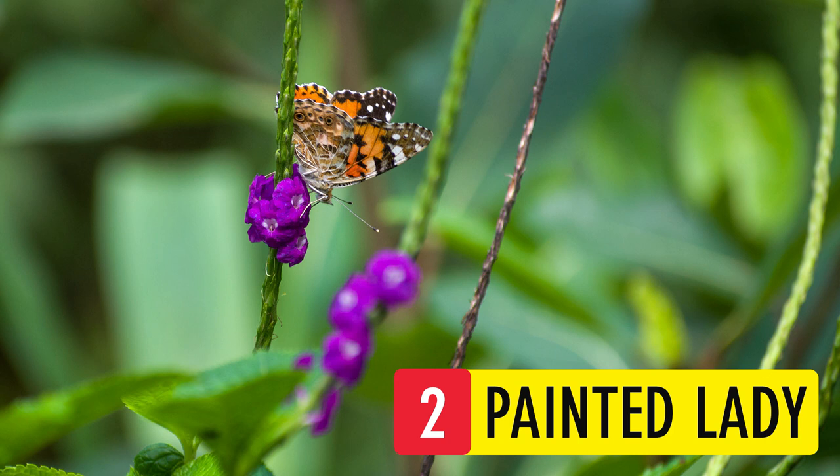Painted Lady. The Painted Lady is probably one of the widest spread butterflies in the world. It prefers meadows and open spaces and is most visible near the monsoon time. Its cryptic coloring can help it camouflage.